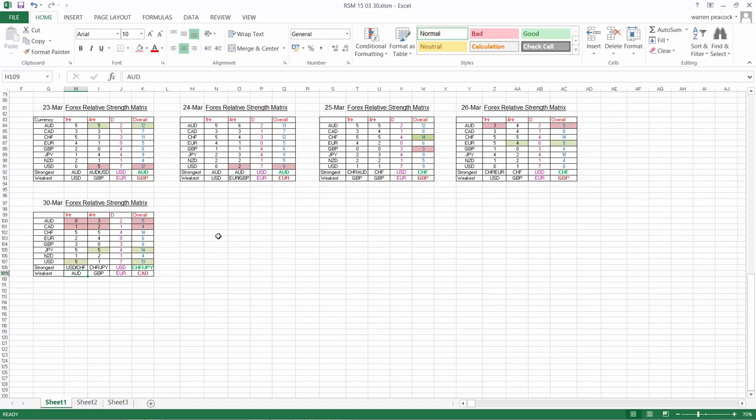Good morning, Warren Peacock here. We can see that the two commodity currencies have lost some ground over the weekend. The Australian dollar is down to a score of five overall from nine, and the Canadian dollar is down to four from eight.